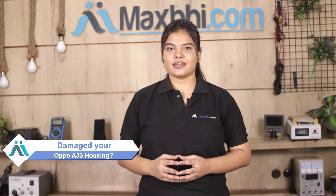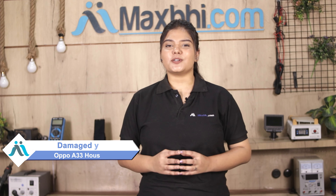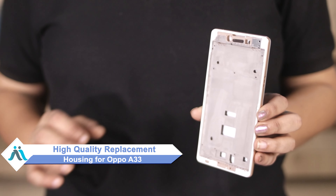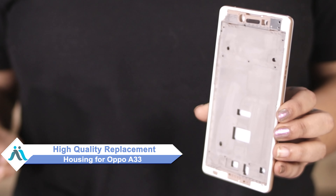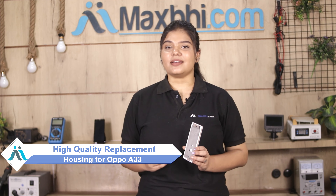Hi friends, this is Lucky from MaxBee.com. Can you have Oppo A33's housing damaged? Worried of high repair cost of your smartphone? Don't worry, you can now buy high quality replacement housing for your original Oppo A33 at a very affordable price from MaxBee.com and can fix your phone yourself at home and get it repaired by any professional very easily.